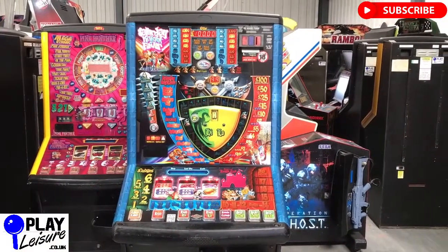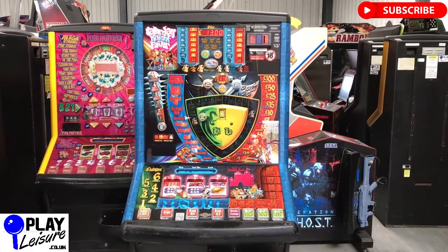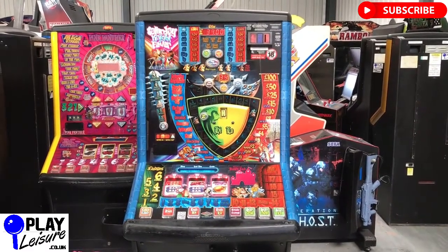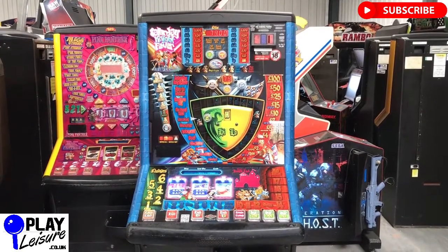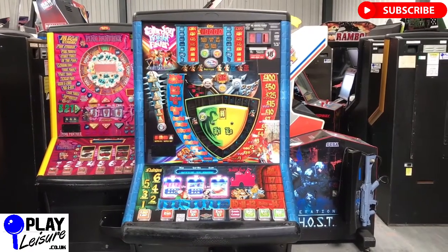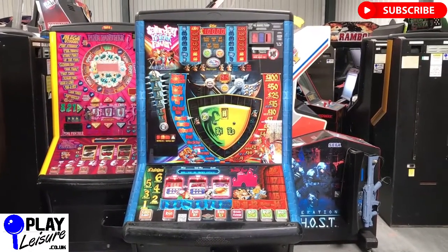Hello Fruit Machine Lovers and welcome to the Play Leisure Warehouse near Exeter in Devon for another new arrivals video. Today we have a Saturday Night Fever fruit machine which just arrived into our warehouse and is now ready to go to the new lucky owner — it might well be you. Let's give you a bit of a condition overview first of all, and then we'll get Mike over to have a bit of a play so you can see this one in action.